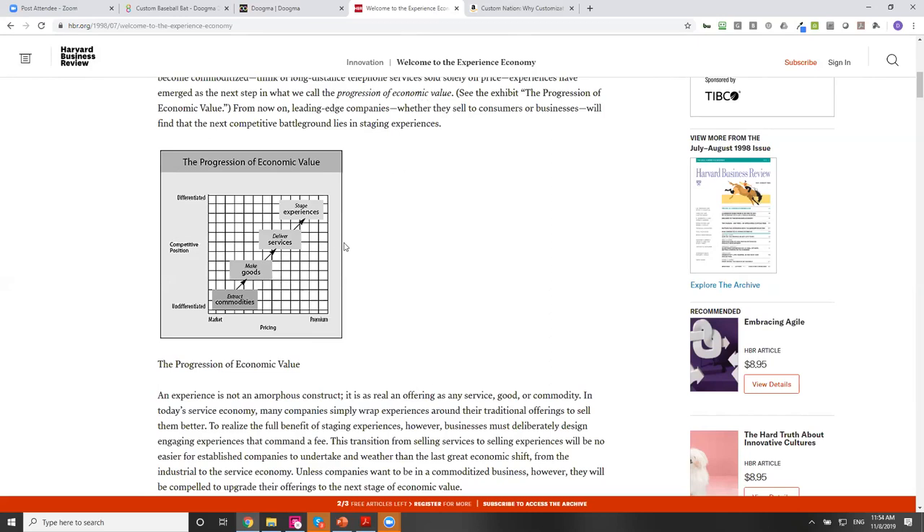I want to give you my reading list, and then we can take it from there. Top of my reading list is The Experience Economy by Joe Pine. I highly recommend following Joe Pine on Twitter and seeing how this has evolved in the last 20 years since their first Harvard Business Review article.